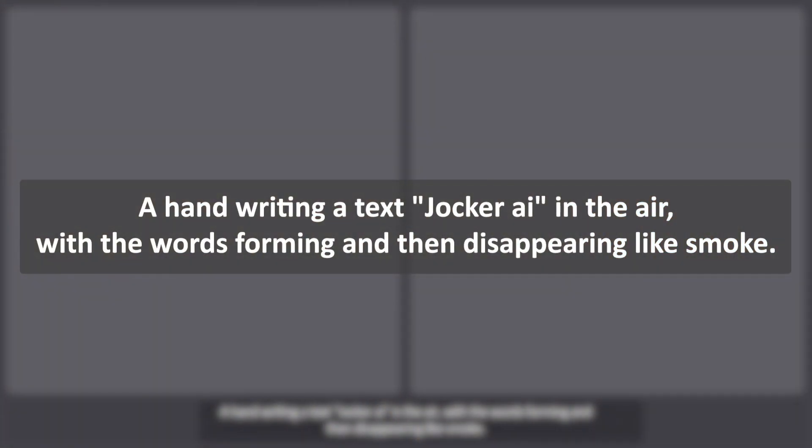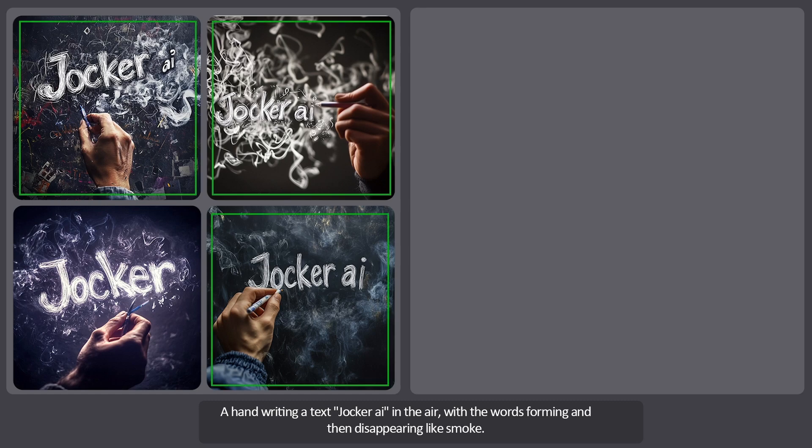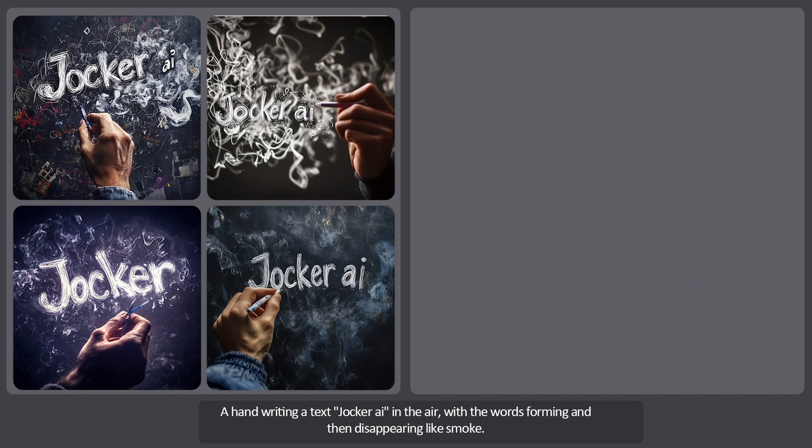The fifth prompt is a handwriting of the text 'Joker AI' — my channel name — in the air, with the words forming and then disappearing like smoke. In three of the images the prompt has been almost fully executed. The smoke is a bit separated from the text, but the handwriting looks good and the quality and lighting are excellent. However, the images are a bit too busy and can be hard on the eyes. Overall, I'll give it a score slightly above average.